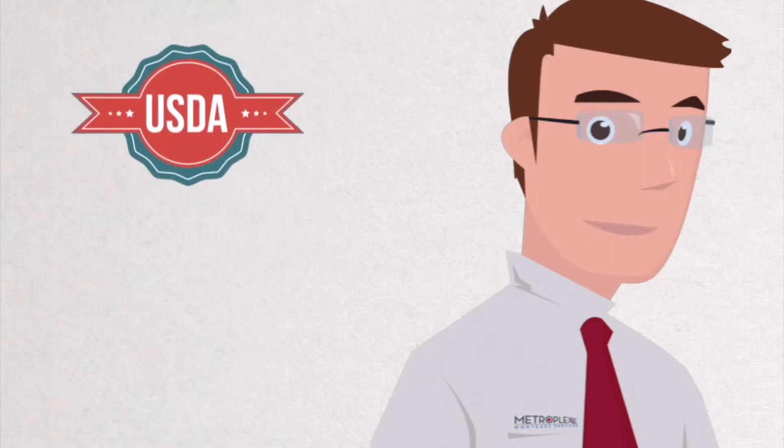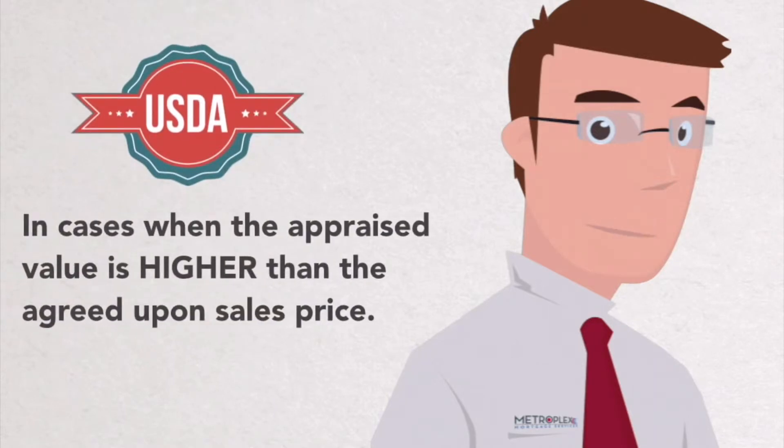Financing closing costs with a USDA loan is available in cases when the appraised value is higher than the agreed-upon sales price.